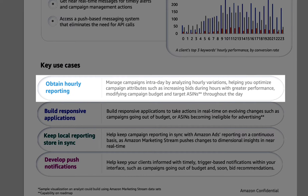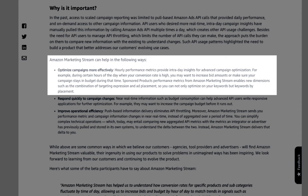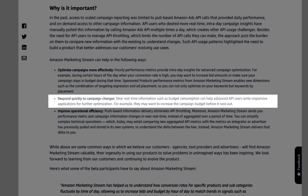You can manage campaigns intraday by analyzing hourly variations, helping you optimize campaign attributes such as increasing bids during hours of greater performance and modifying campaign budget and target ASINs throughout the day. Amazon Marketing Stream can help you optimize campaigns more effectively — hourly performance metrics provide intraday insights for advanced campaign optimization. For example, during hours of the day when your conversion rate is high, you may want to increase bid amounts or make sure your campaign stays in budget during that time.